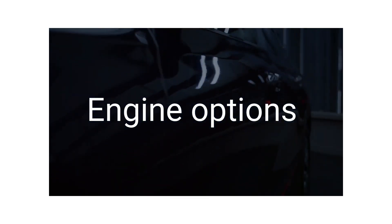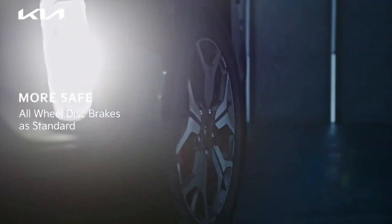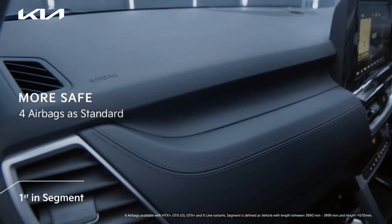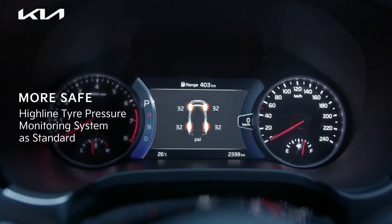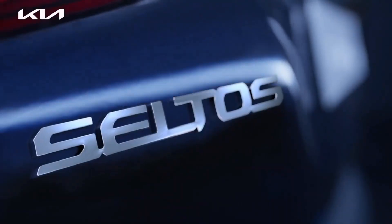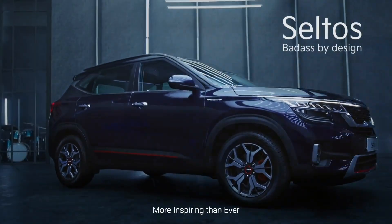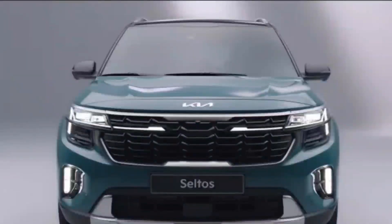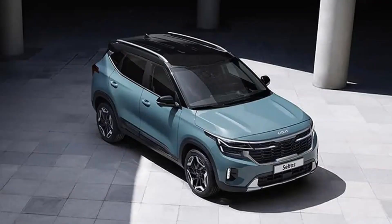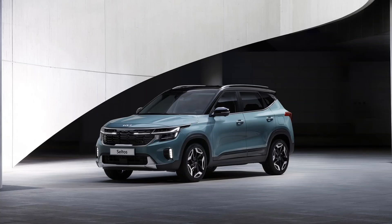Now let's talk about engine and gearbox options. You will get the same engines: 1.5 diesel, 1.5 naturally aspirated petrol, and 1.4 turbo petrol. Gearbox options include 6-speed manual, 6-speed automatic torque converter, 7-speed DCT, and 6-speed IMT (Intelligent Manual Transmission) with both petrol and diesel. The X-Line variant will also be available with turbo petrol paired with IMT and 7-speed DCT.